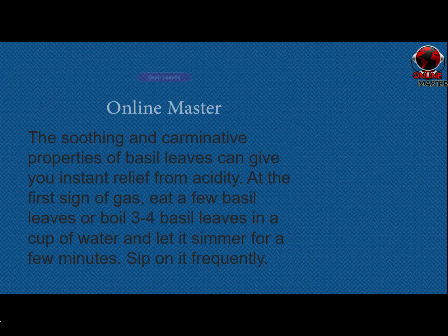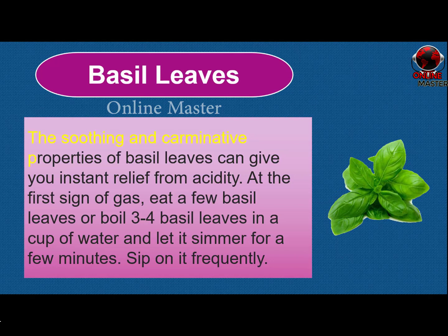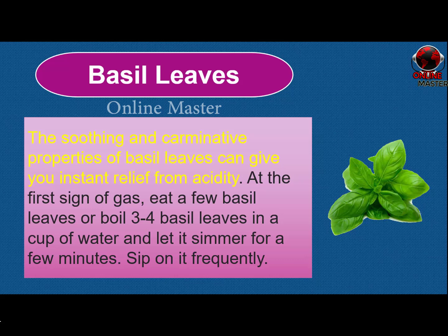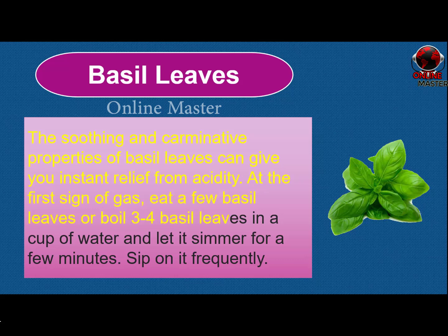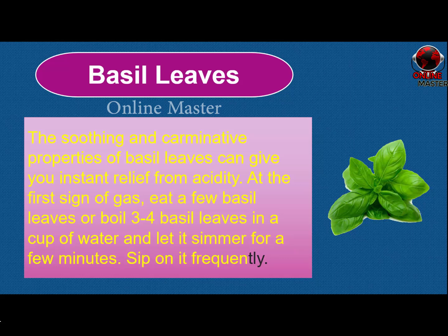Basil leaves. The soothing and carminative properties of basil leaves can give you instant relief from acidity. At the first sign of gas, eat a few basil leaves, or boil 3-4 basil leaves in a cup of water and let it simmer for a few minutes. Sip on it frequently.